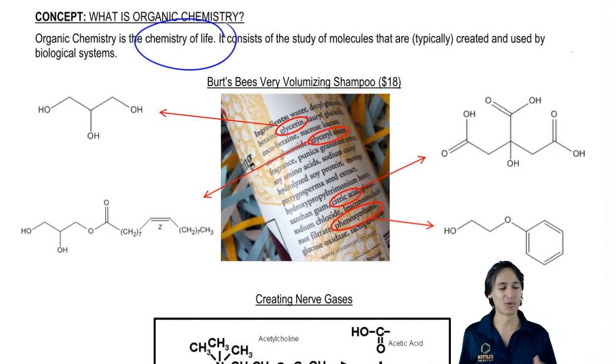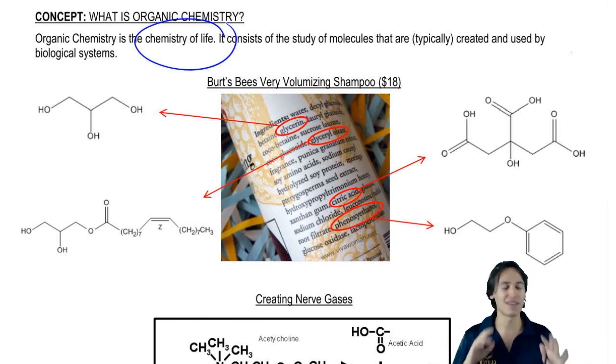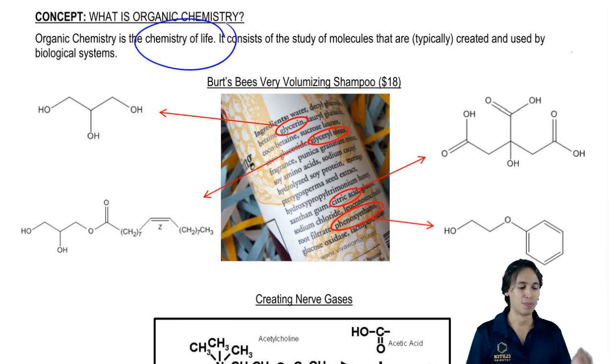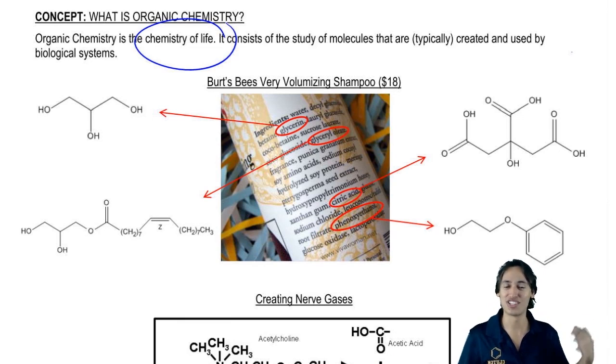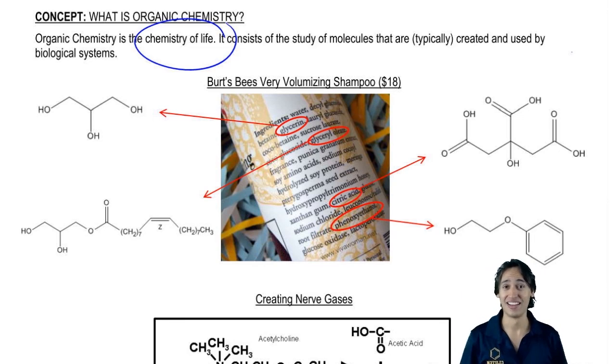For example, you go to the store and you want to buy some shampoo. I know all you guys have done this where you look at the back and you're like, what are all these ingredients? I have no clue what's going on. Organic chemistry gives you the tools to understand what's actually in a lot of the products that you consume. So for example, Burt's Bees very volumizing shampoo — I even included a price there. I am not affiliated with this company at all. I don't even use it. As you can tell, my hair doesn't have enough volume. But I just thought this was an interesting example.